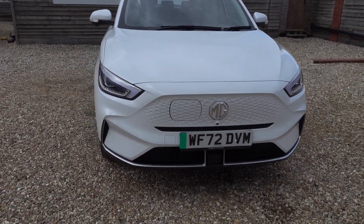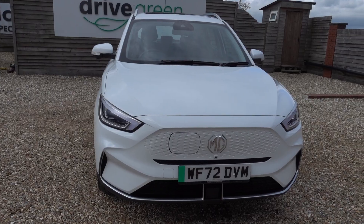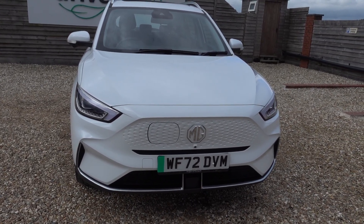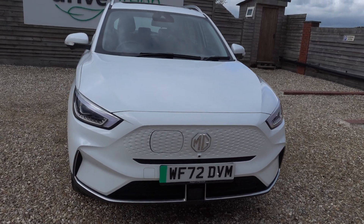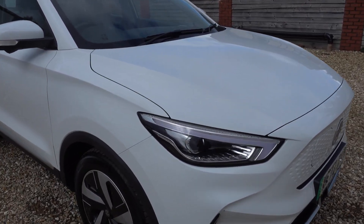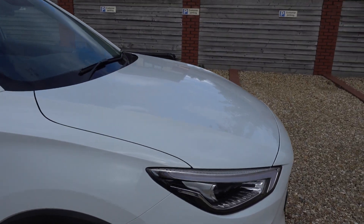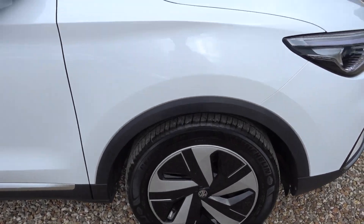This is a very nice example. Stats on this one: it's got 15,000 miles on the clock. MOT is not due till November 2025, and the next service is September 2025. So yeah, nothing to worry about for absolutely ages on this car.